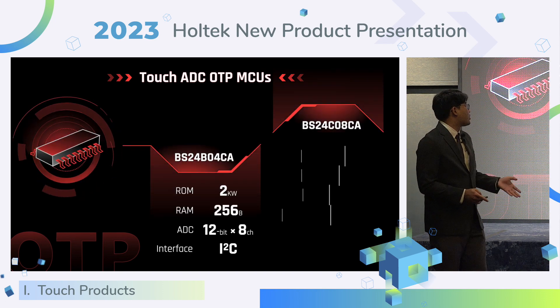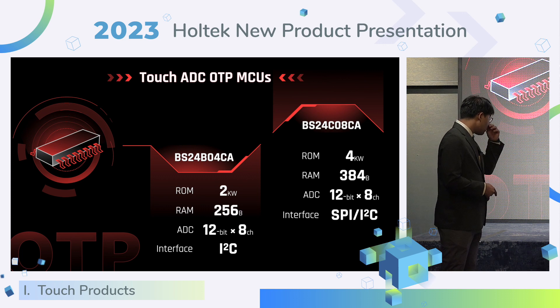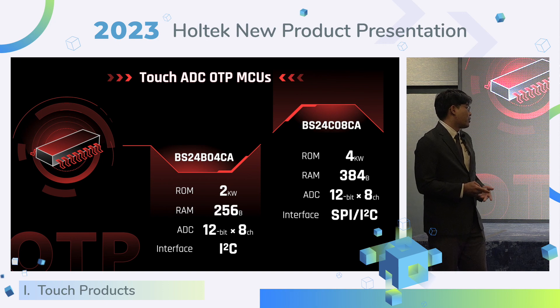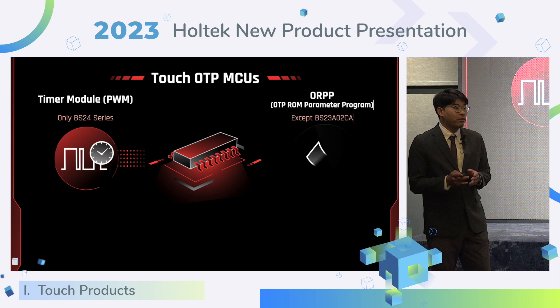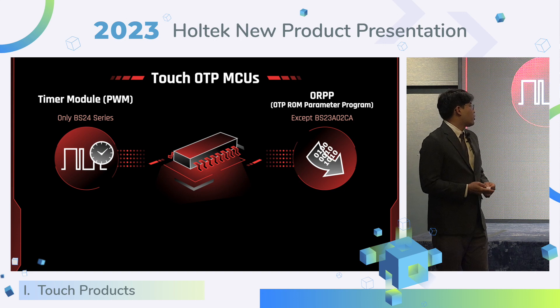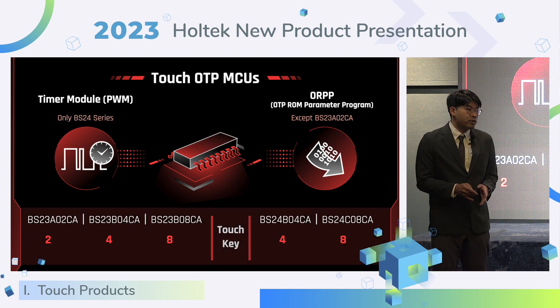The BS24 series is a Touch ADC OTP MCU with two kinds of memory options. The ADC is up to 8-channel 12-bit. We also provide two interfaces: SPI and I2C. The BS24 series provides a 4-channel timer margin that supports timing function and PWM control. A special feature is the OTP long parameter program — Touch OTP MCU can program parameters to a special OTP region by firmware. All support various touch keys.